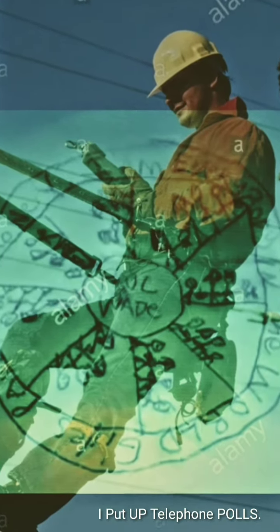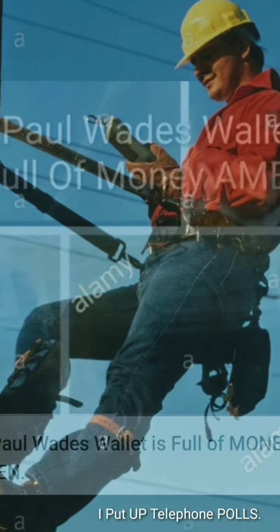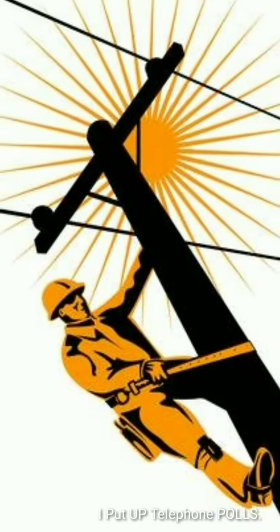Dr. Paul Wadies, the Divine Lineman. A utility pole is a column or post used to support overhead lines and various other public utilities,